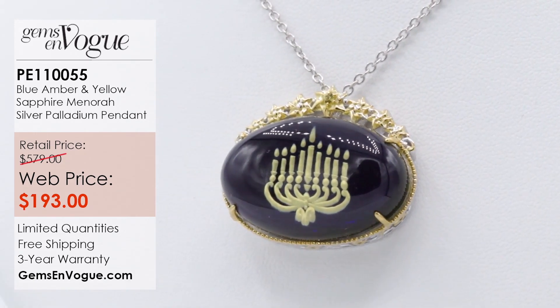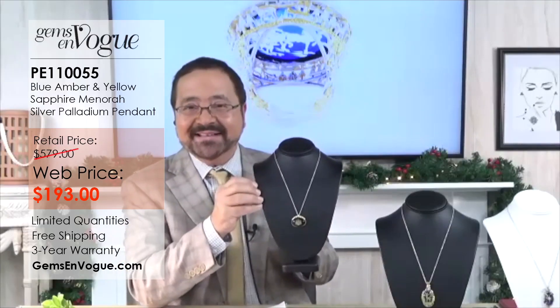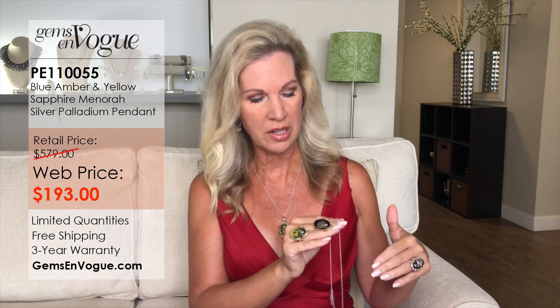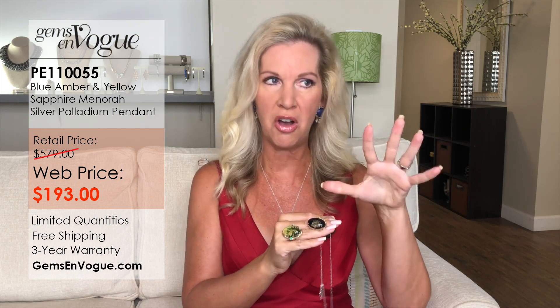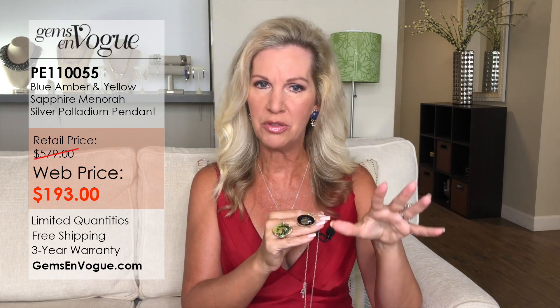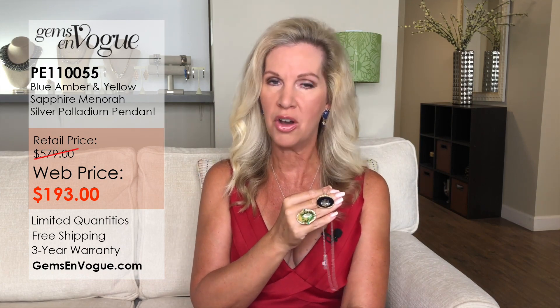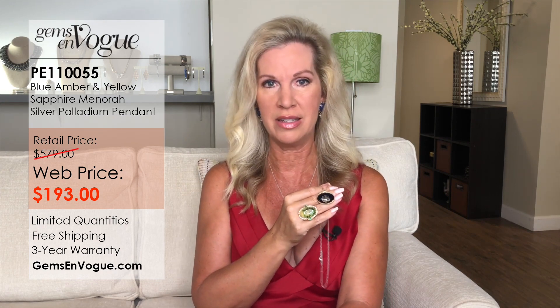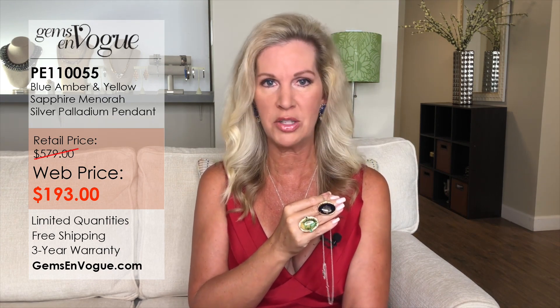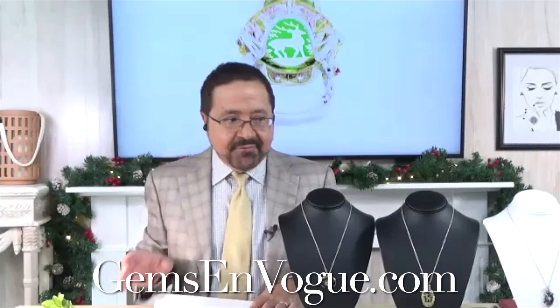Everything in the show is very limited, so go to our website to secure your own. Every single piece is also three-dimensional — when you turn it to the side, it kind of jumps off like a hologram. Keep in mind every single piece is hand carved, so no two will be alike. It's a one-of-a-kind piece to give to someone for the holiday season, or just whenever you'd like to give a gift that will keep on giving.